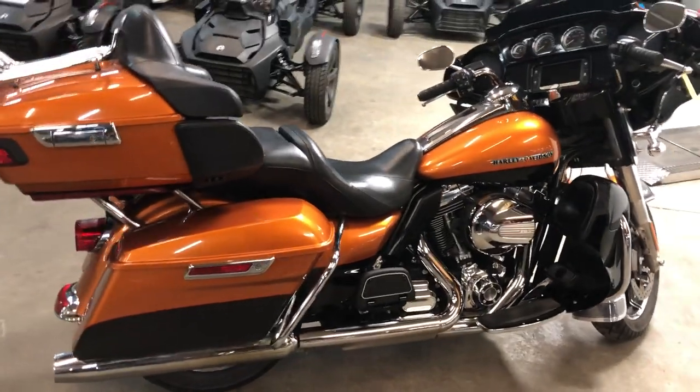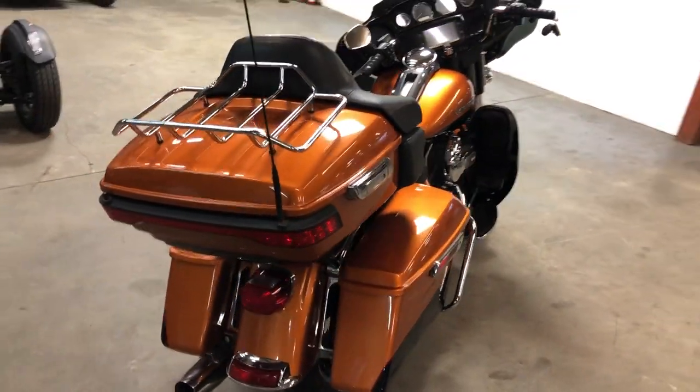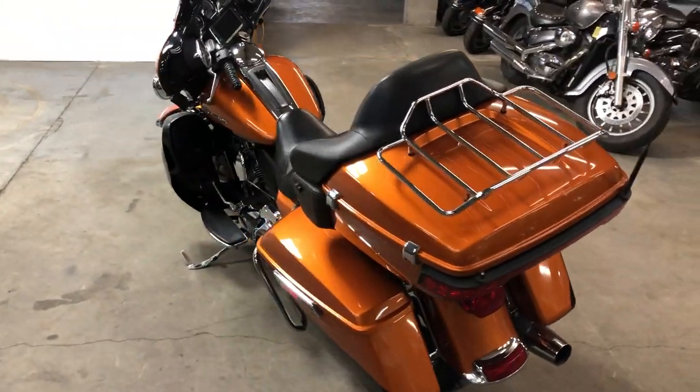All the fluids have been changed. This thing's tuned up and ready to go. Everything works. This is the one, guys — that's the 2014 Ultra Limited for sale. Only $12,999. Give us a call, we'll get it done. 810-648-9500.